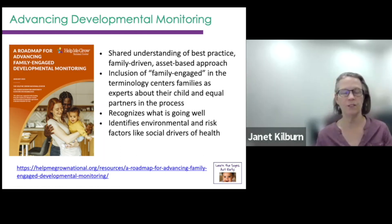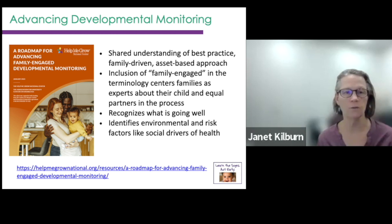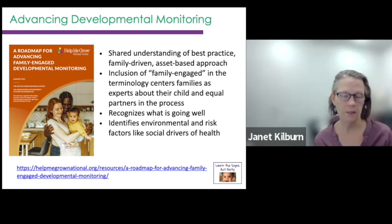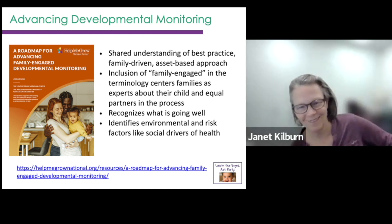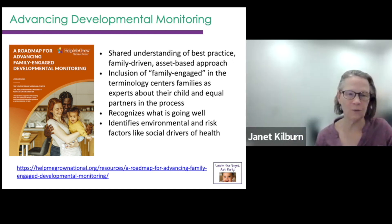I want to bring your attention to this really cool new toolkit called the Roadmap for Advancing Family-Engaged Developmental Monitoring. It was developed by the Help Me Grow National Center and the Association of University Centers on Disabilities. There were two folks from Vermont, myself included, on the team to help develop this roadmap. It's wonderful — very family-centered, very much focused on equity, putting families in the driver's seat, talking about what's going well with development, and taking into account environmental and risk factors so we're helping families get what they need to do the best job for their developing child. Please check that out.